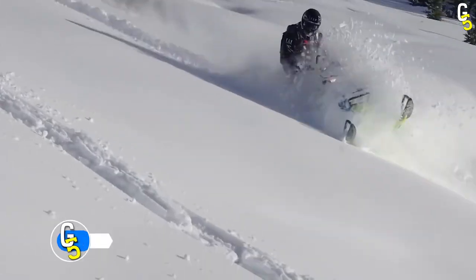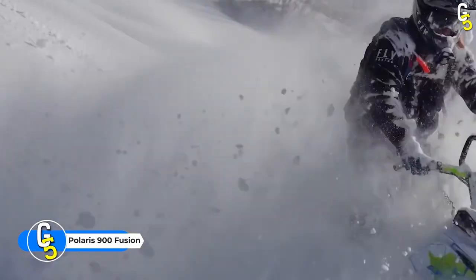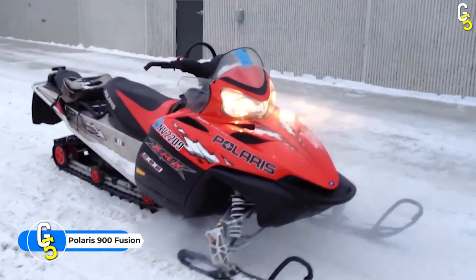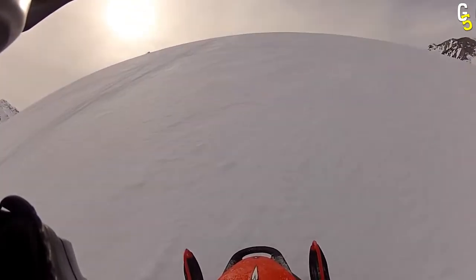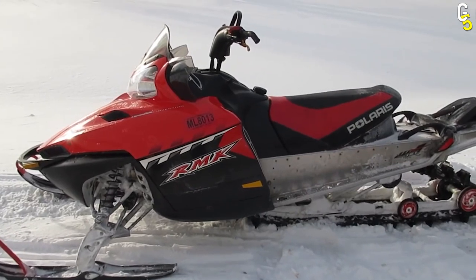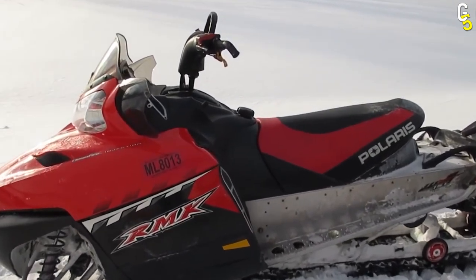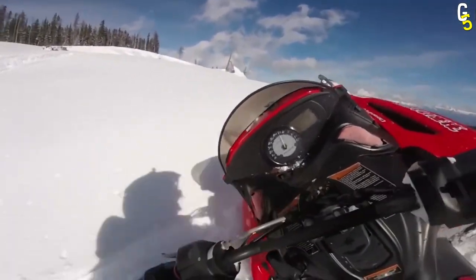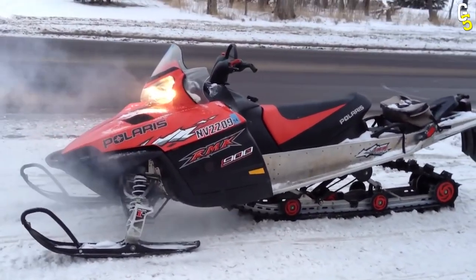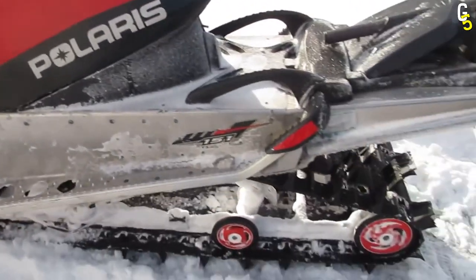Number 5: Polaris 900 Fusion. Coming in at number 5, we have the Polaris Fusion 900. The poor Fusion has to be the least deserving of the entries in this list. While spec-wise the Fusion was impressive, to say the least, considering its 2-stroke 866cc engine and a comparatively lower weight, the Fusion was a very fast and overall impressive sled.